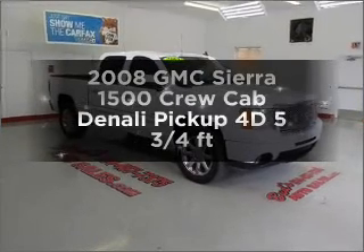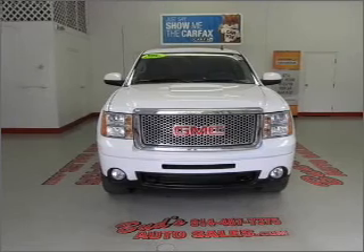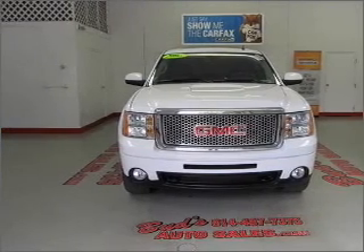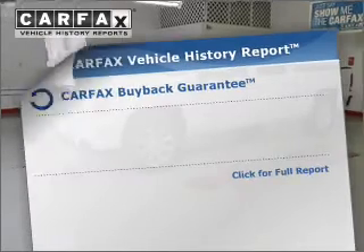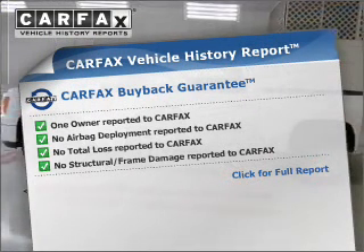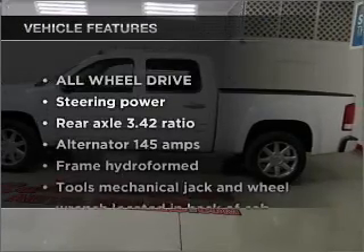Everything you need under one roof with this great vehicle. A reliable engine responds smoothly to its automatic transmission. Anti-lock brakes help you bring your vehicle to a safe stop, and the included Carfax vehicle history report allows you to purchase with confidence and the knowledge that your buy was a smart choice.